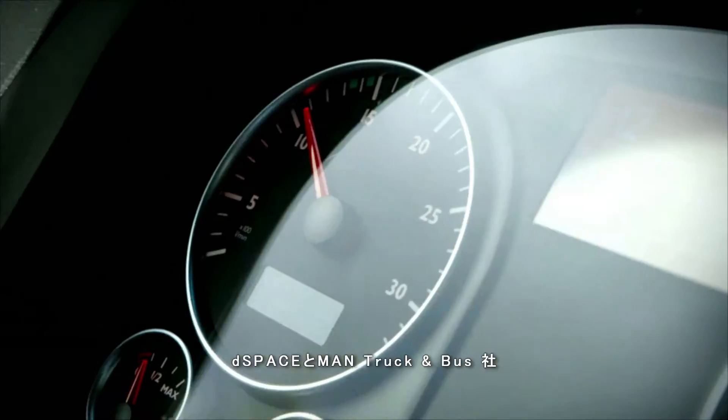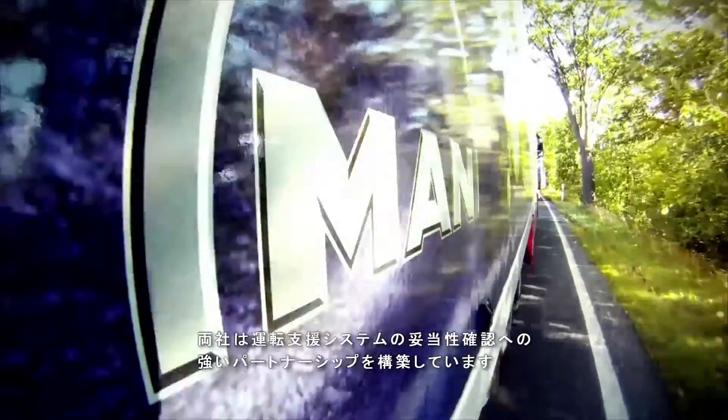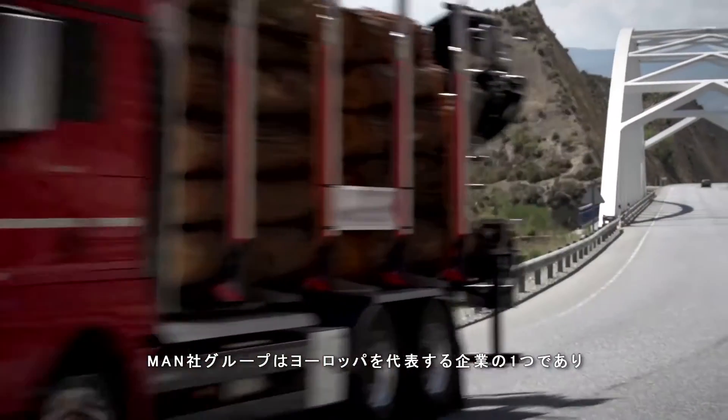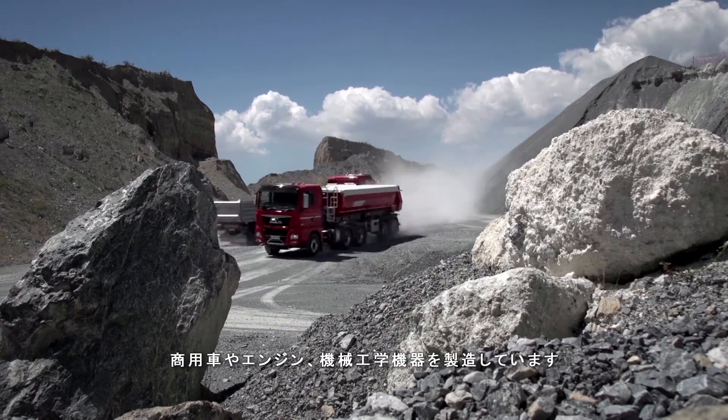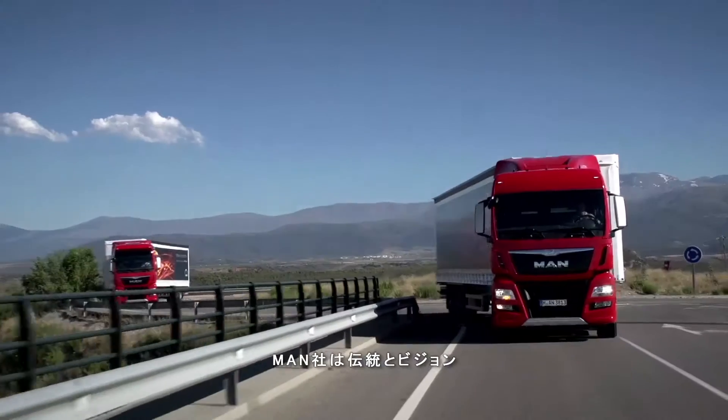D-Space and MAN Truck & Bus — together this strong partnership is working on validating driver assistance systems. The MAN Group is one of Europe's leading manufacturers of commercial vehicles, engines and mechanical engineering equipment. A company with tradition, vision and pioneering spirit.